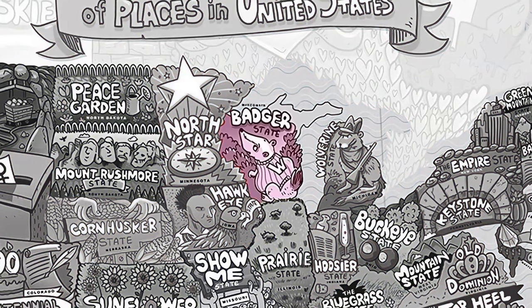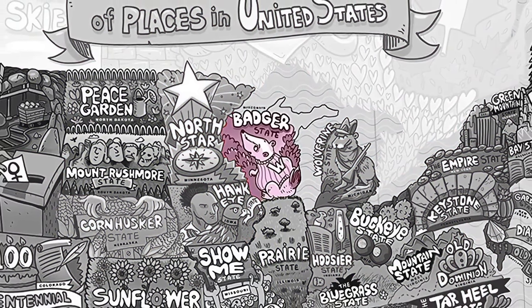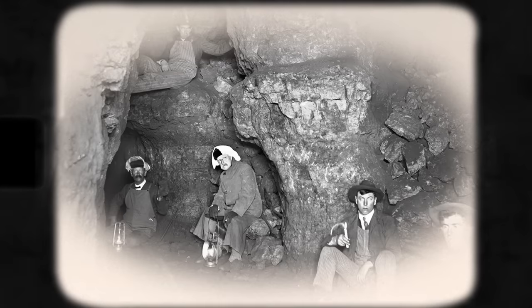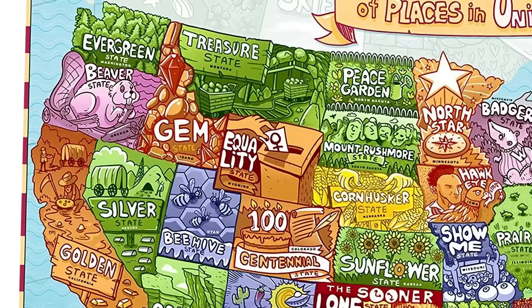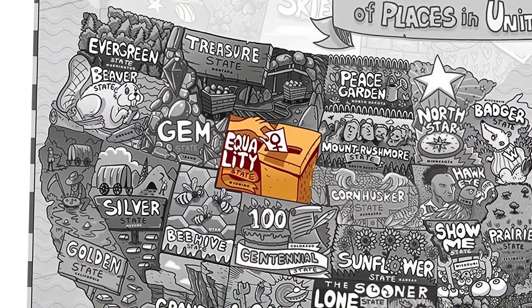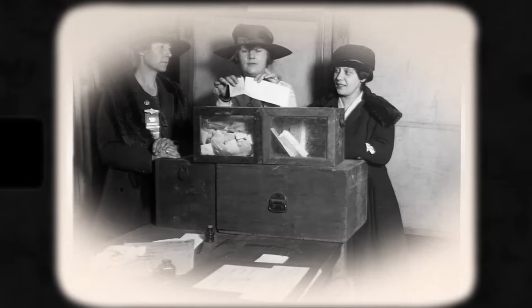Wisconsin's is the Badger State, referring not to the presence of the animal in the region but rather an association with lead miners in the 1820s. Prospectors came to the state looking for minerals but had no shelter in winter, forcing them to live like badgers in tunnels in the mountains. And finally, Wyoming is known as the Equality State because it was the first state in the Union to grant women the right to vote.